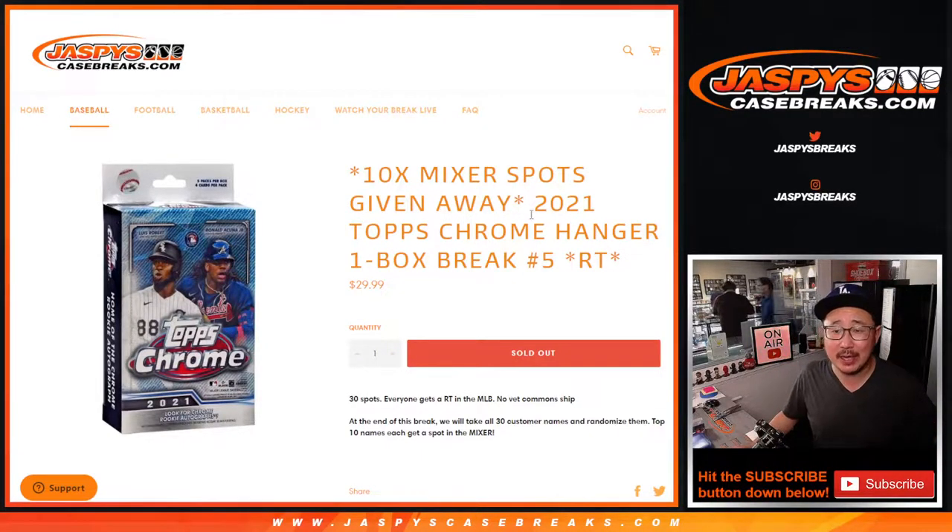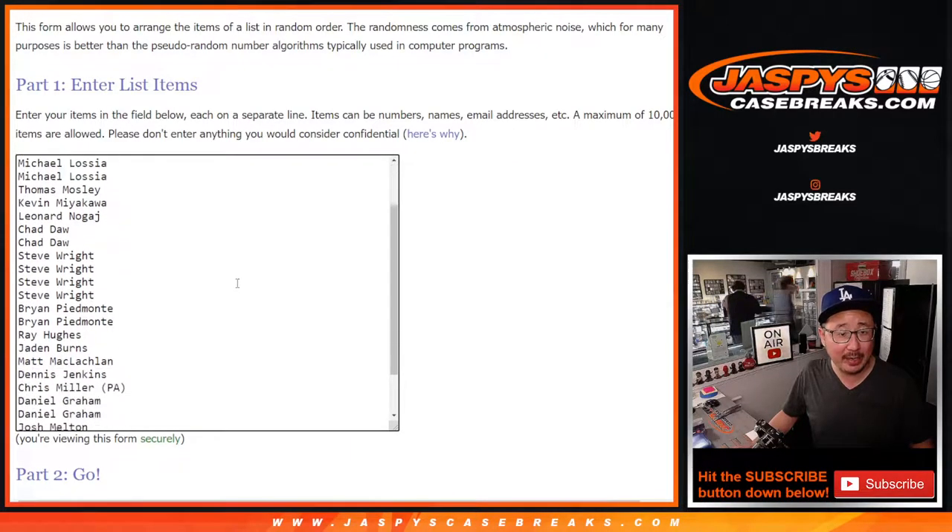Hi everybody, Joe for jazpyscasebreaks.com coming at you with 2021 Topps Chrome Baseball Hanger Box number 5, with 10 of those quick hit baseball mixer spots being given away. If you're watching live, we just have to do one more of these and then we're in breaks filled. Big thanks to this group here for making it happen.